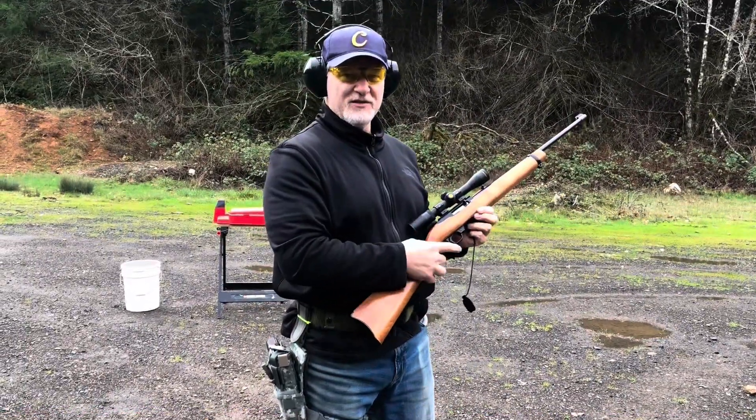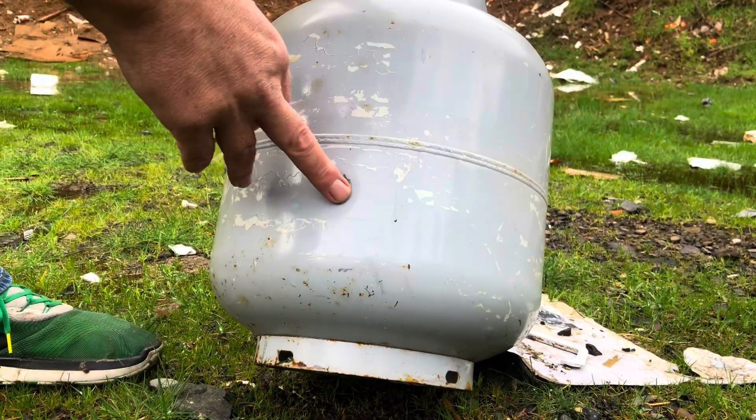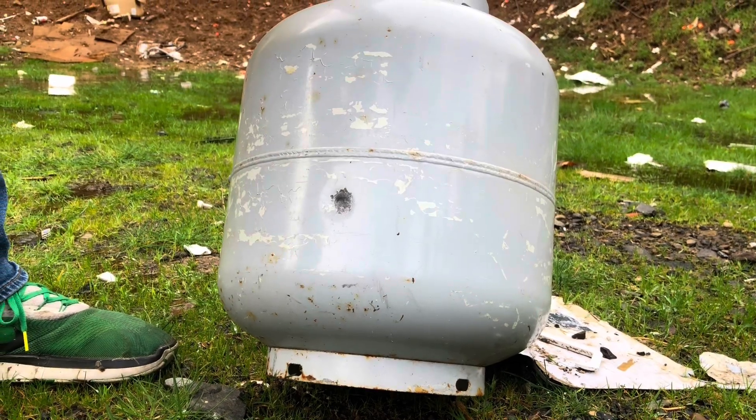Let's go take a look and see what a .22 did to a propane tank. There's our dent from the .22 long rifle. Now we'll step up to the 5.56 round, full metal jacket, and compare the two.